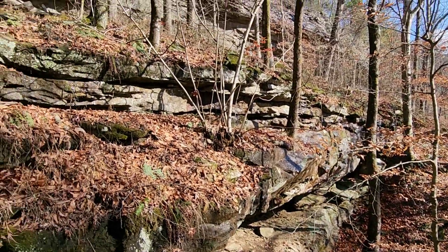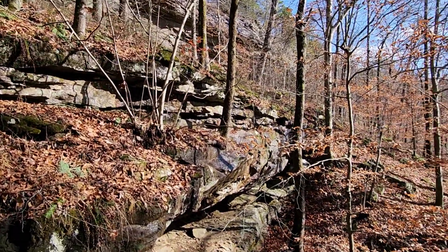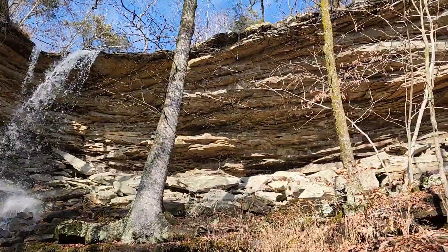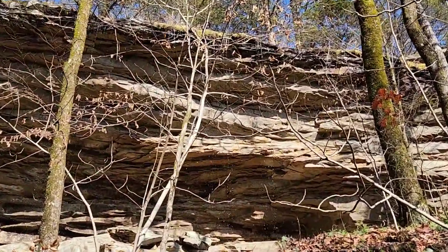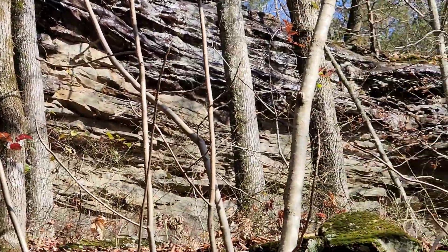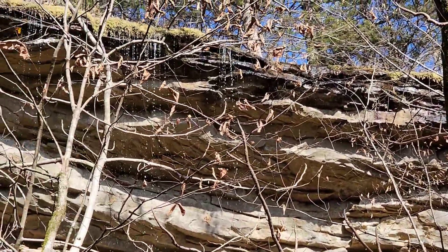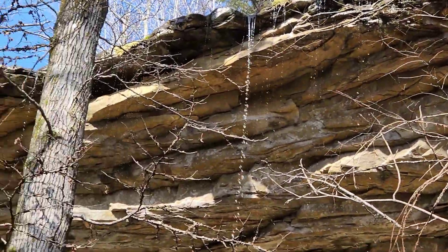Might see about getting up there on that shelf to get another view if I can. There's water dripping everywhere — like the ground is just completely saturated. There's water falling all over the place out here.